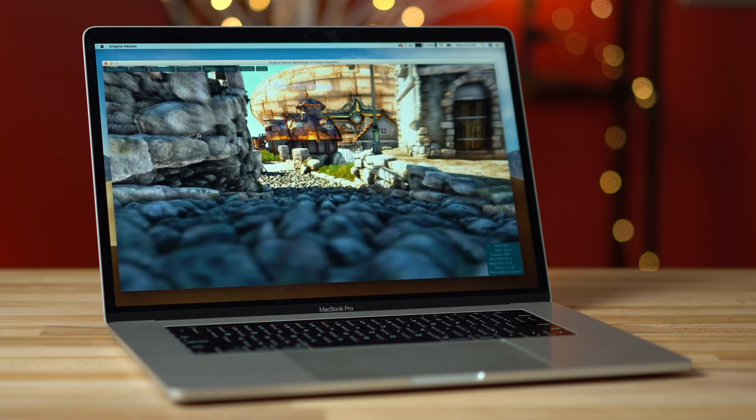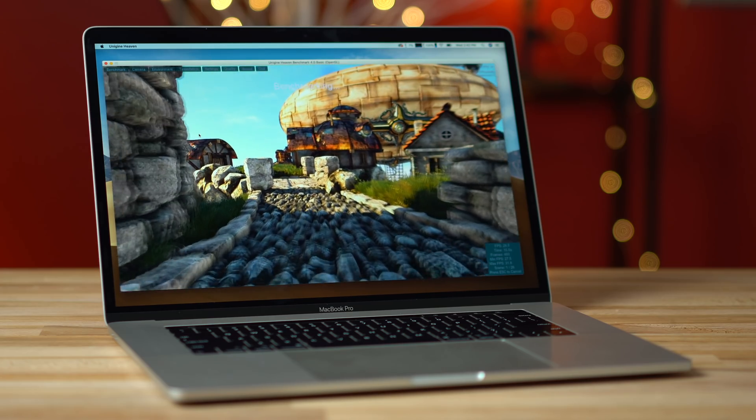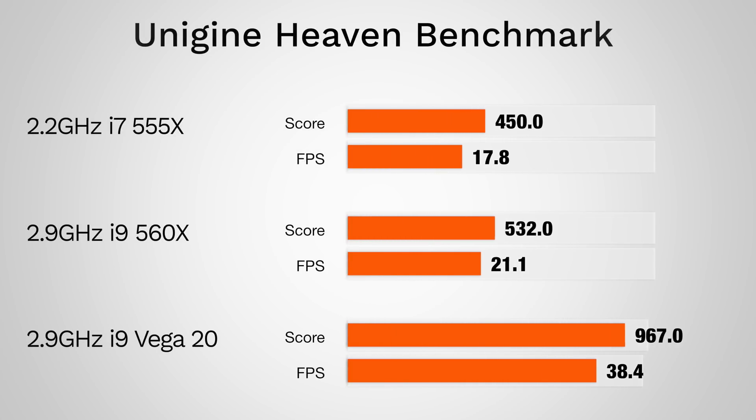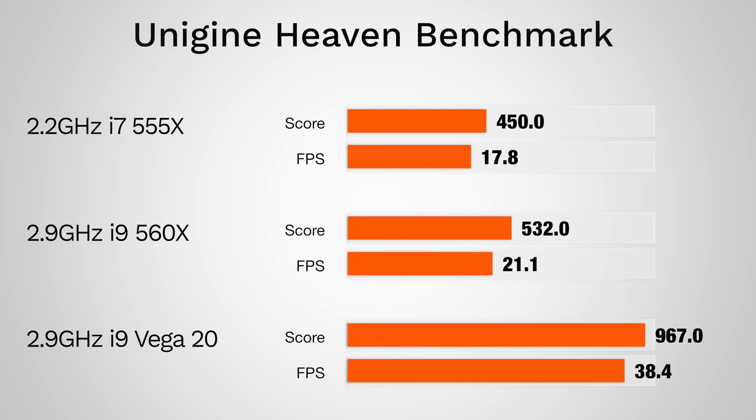We then tested Unigine Heaven, a benchmark that uses both the processor and graphics simulating a video gaming scenario. The Vega 20 got almost twice as much FPS as the 560X with the i9 processor — an improvement we weren't expecting to see. This might be the first MacBook capable of running some of the latest video games at high graphics settings and frame rates.